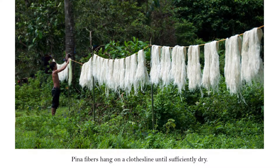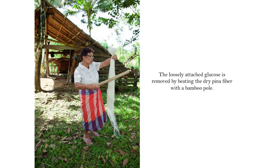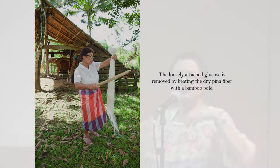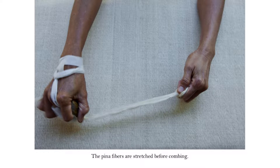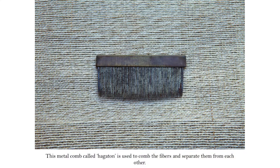The fibers are hung so that the sun will dry them out. After that, she takes them out again and starts beating them to get more glucose out. This is done in groups — you're not talking about a machine here. Then it is stretched before she combs it with a tool called Hagaton, which is usually handmade. The very, very fine ones — can you imagine that comb being made by a metal smith, done one by one?